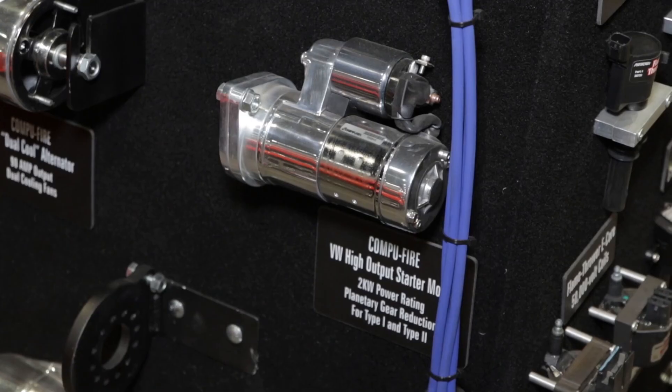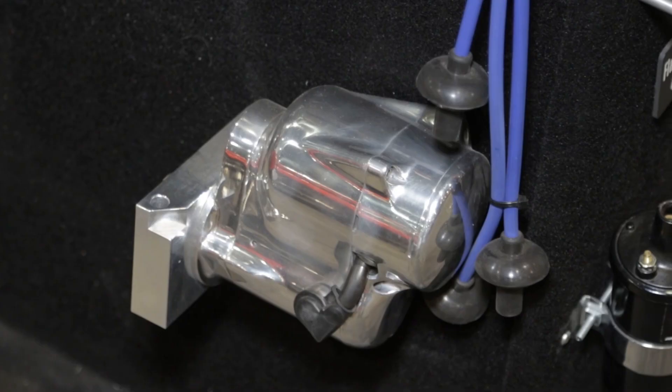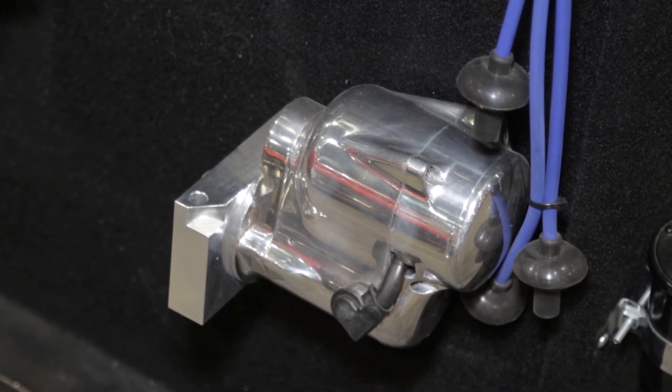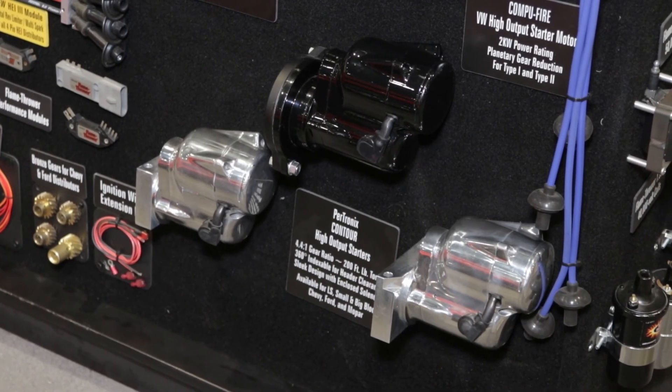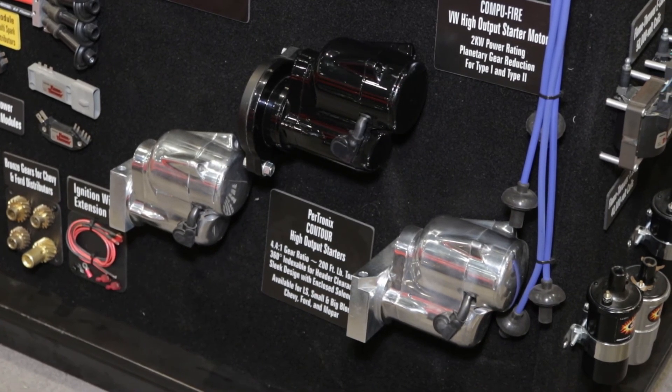One of the things most people know about Harleys is they're hard to start. The starters designed for Harleys are really robust, and we took that technology and basically turned it into a high performance starter for the automotive aftermarket with applications for small block, big block Chevrolets, Fords, LS1s, Mopars — a variety of applications.